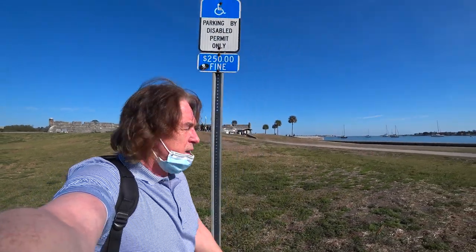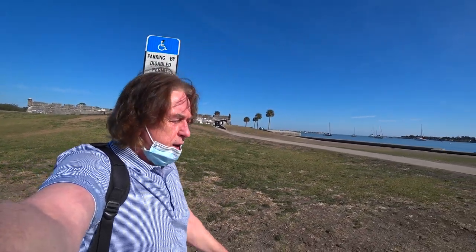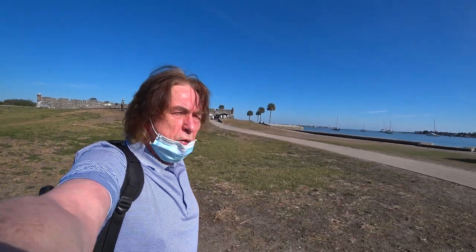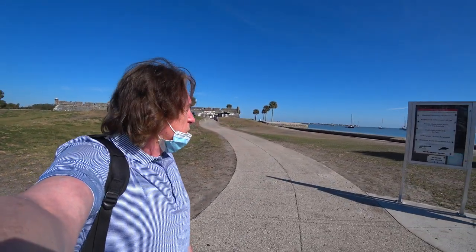Hi there. Behind me is the oldest European fort in North America. I believe it was built around 1565, but we will find out. It's called Castillo de San Marcos and it's in Saint Augustine.